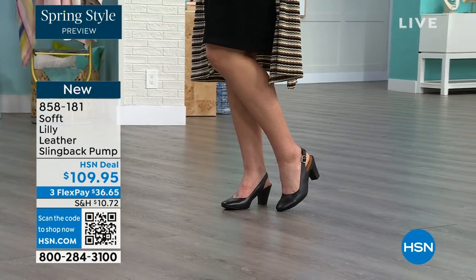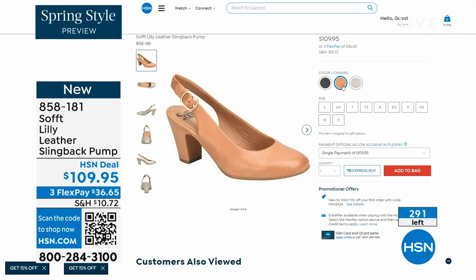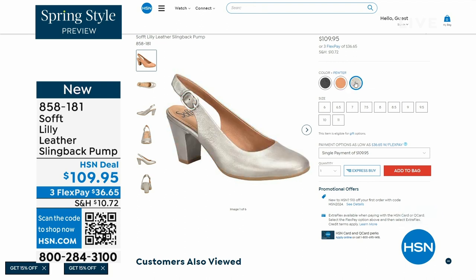We only have fewer than 300 of these left. This is your classic work wear anywhere shoe. If you need a great heel that's not too high, this is it. Anything less than three inches is something you can really do a lot of walking in. Enjoy these — 858-181 is the item number.